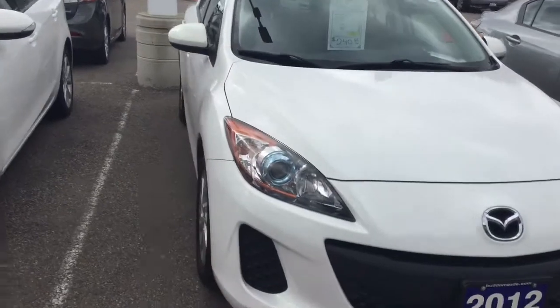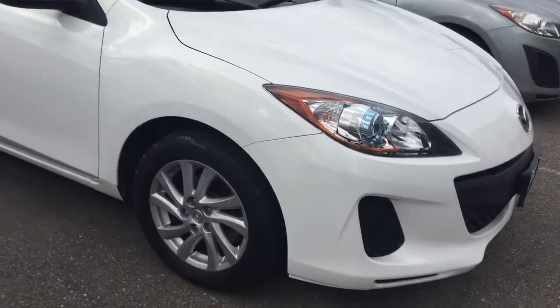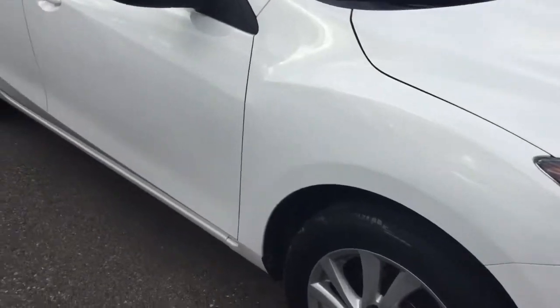Hello Shawn, this is Matt Wren from Barts Mazda. I thought I'd shoot a small video on the 2012 GS Mazda 3 Skyactiv.